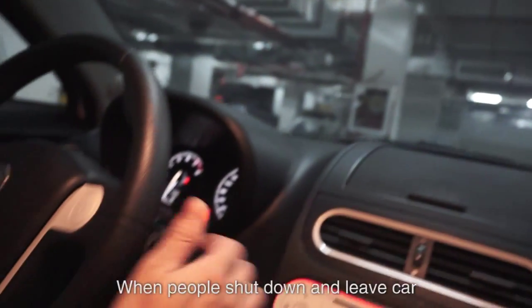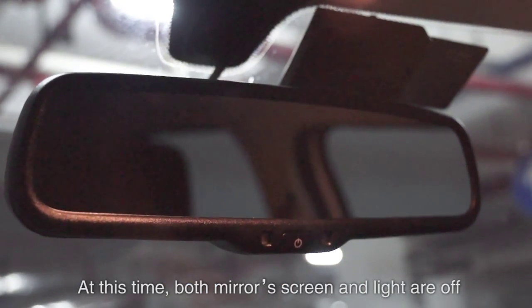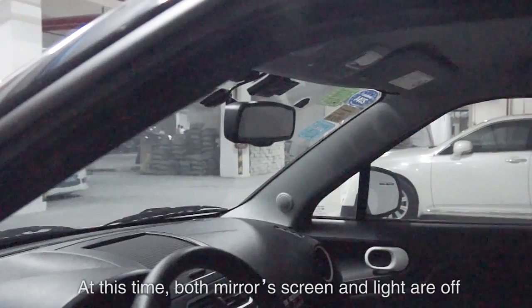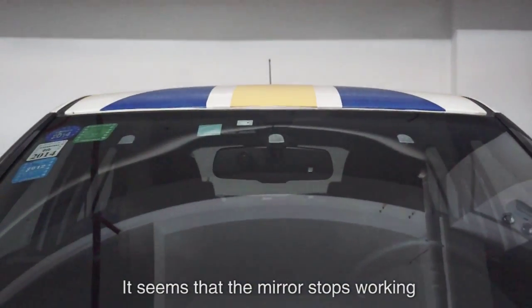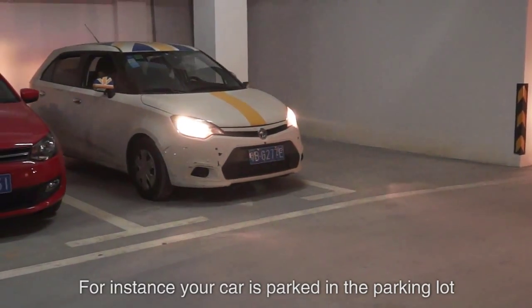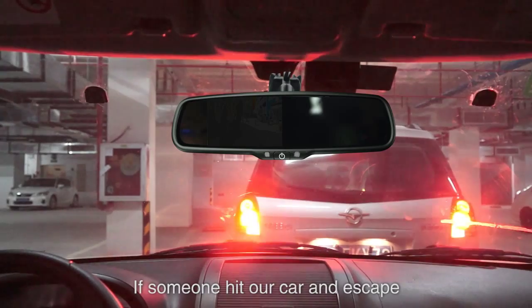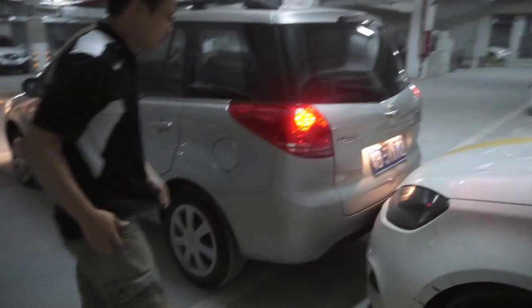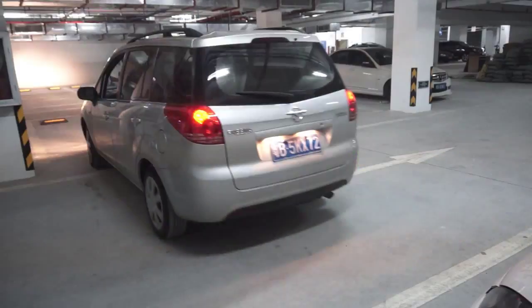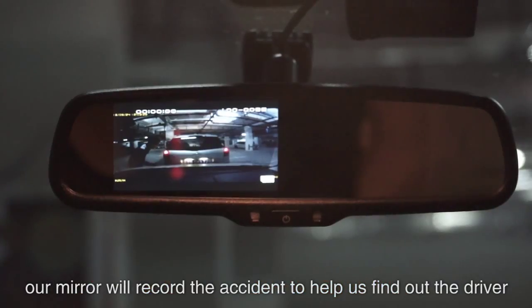When people shut down the car, the mirror will keep recording. At this time, both the mirror screen and light are off, so it seems that the mirror has stopped working. For instance, if your car is parked in a parking lot and someone hits your car and tries to escape, the mirror will record the accident to help identify the driver.